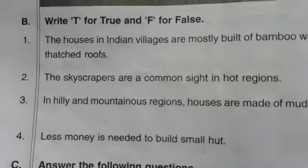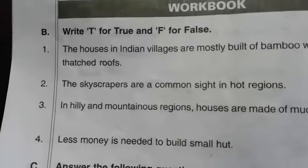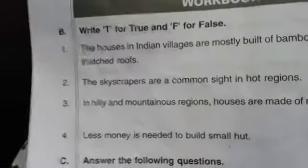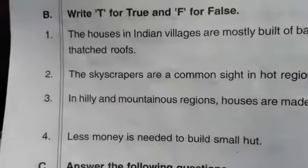Hello, good morning 5th class students. Today we are going to do True or False in our lesson, Houses We Live In. Look at workbook page number 84.